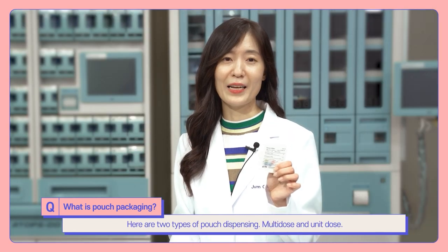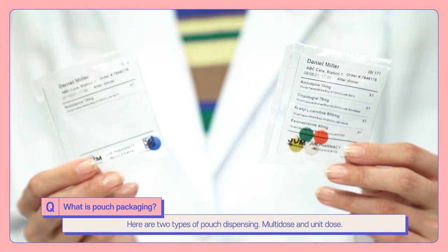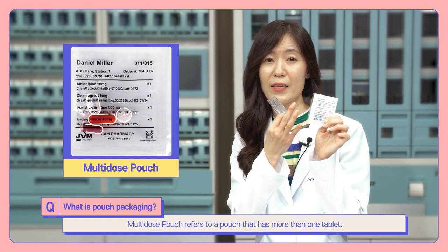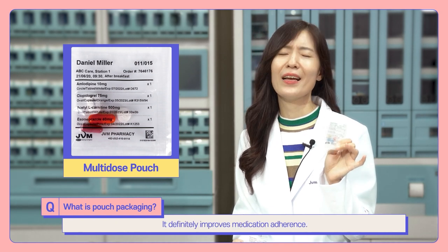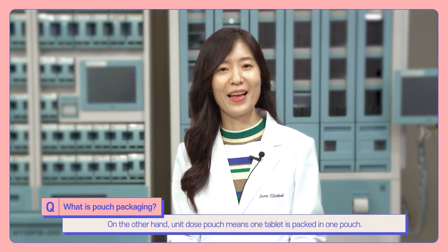Here are two types of pouch dispensing: multidose and unit dose. Multidose pouch refers to a pouch that has more than one tablet. Because all the medications you take at a time are packed in one pouch, it definitely improves medication adherence.